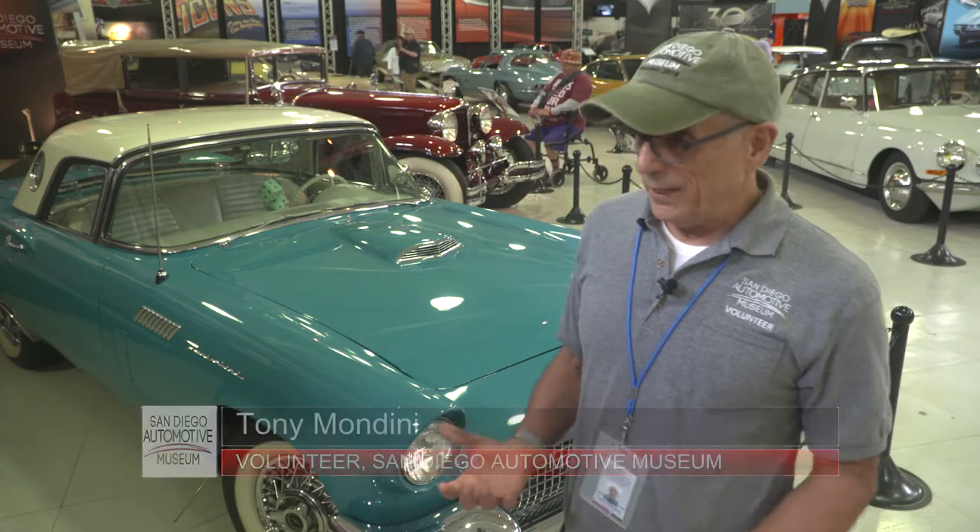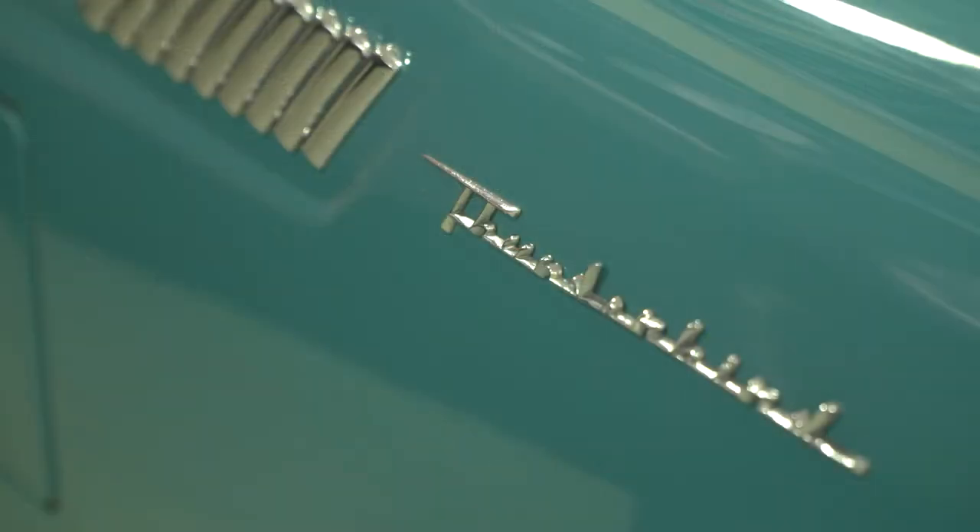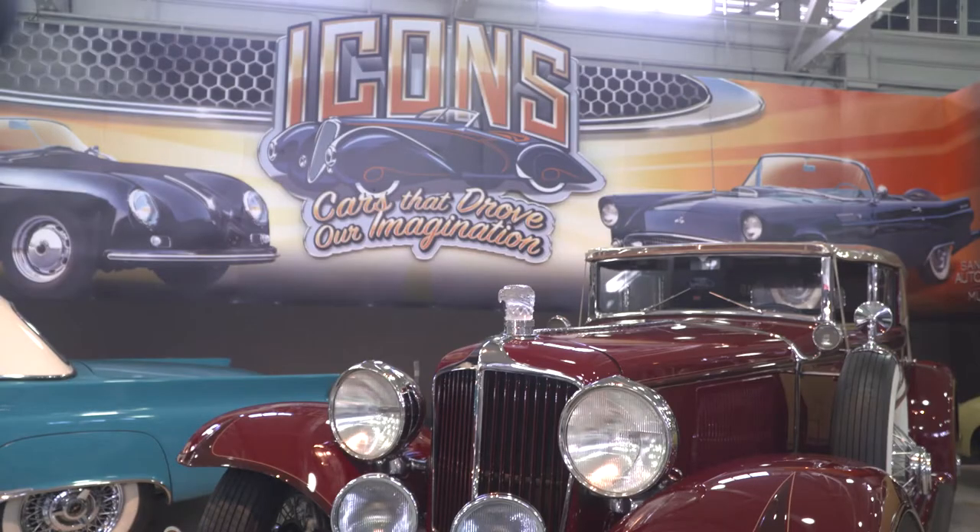This museum changes its display so often. Every four months, half the museum is all new cars, a whole new theme. So there's always something new to see, there's always something new to learn.